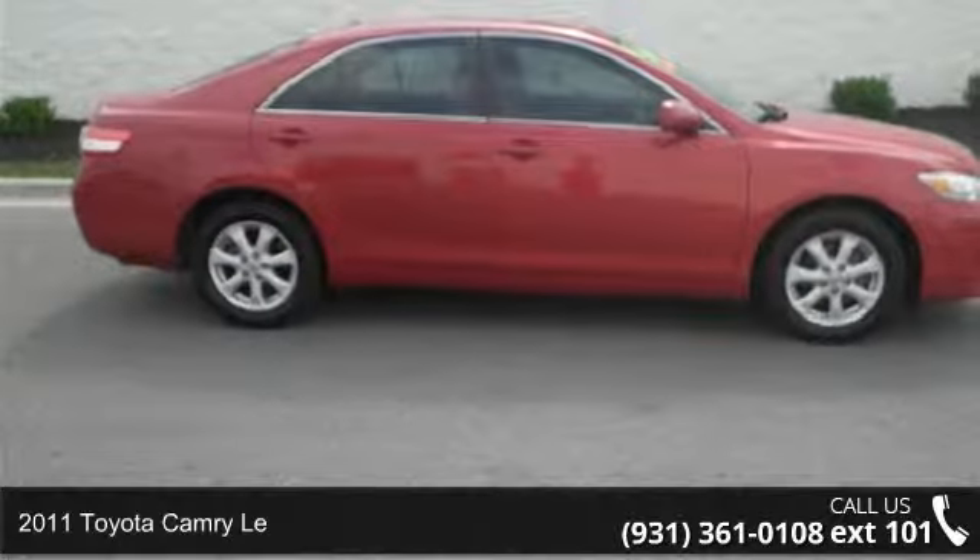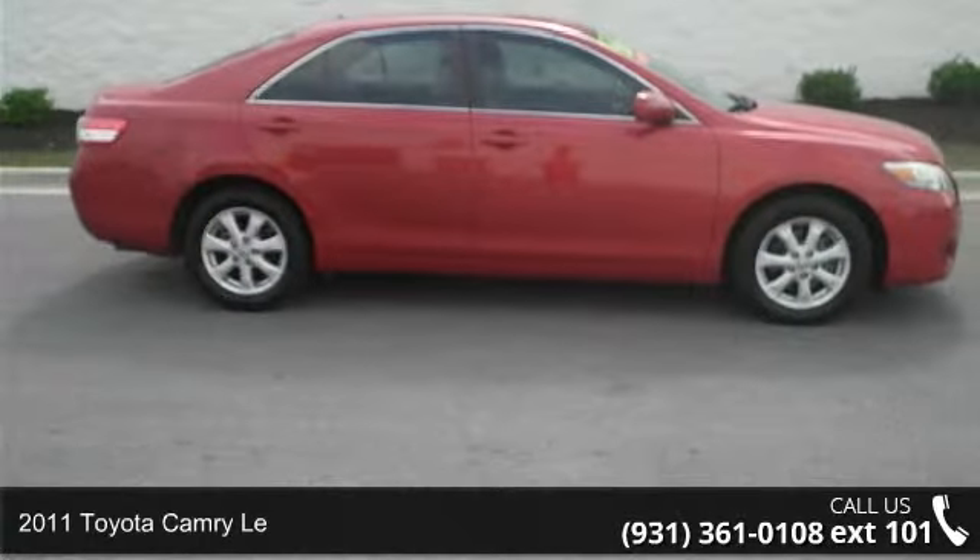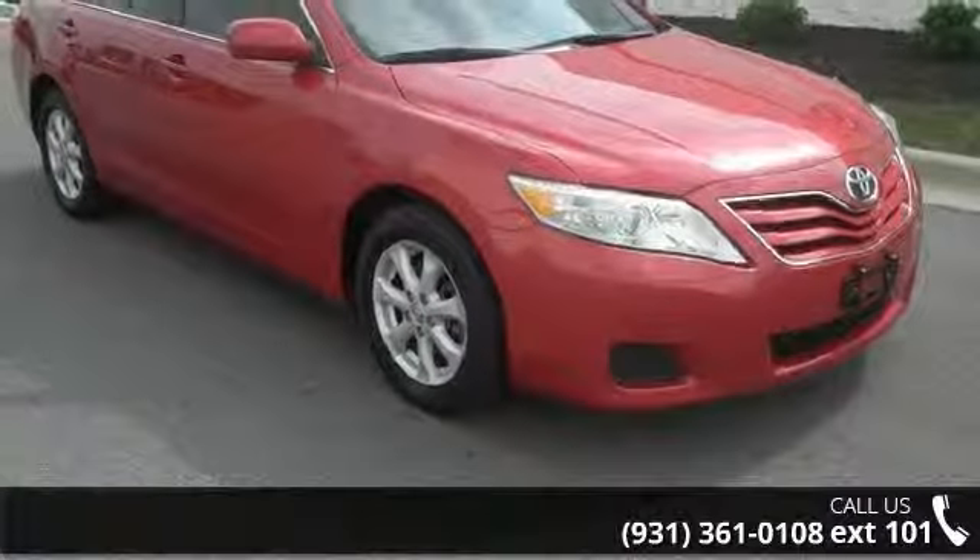Arrive in style with this 2011 Toyota Camry. If you are looking for a first-rate auto, this one could be yours today.